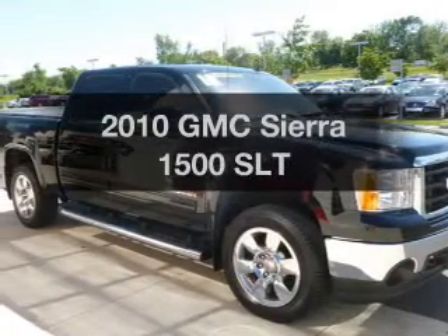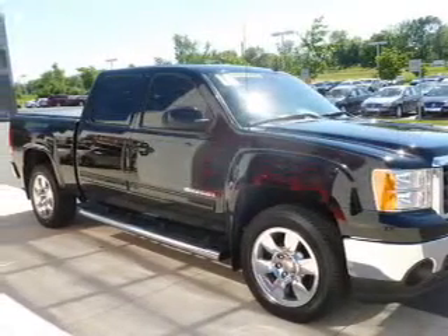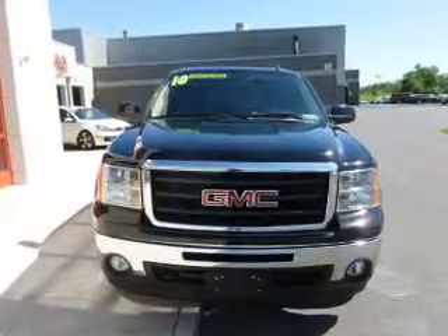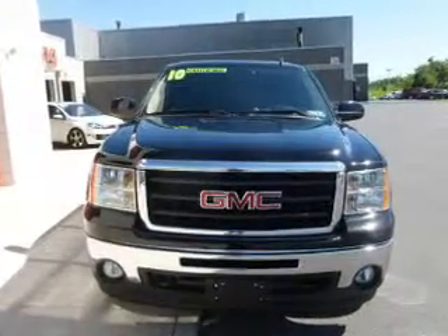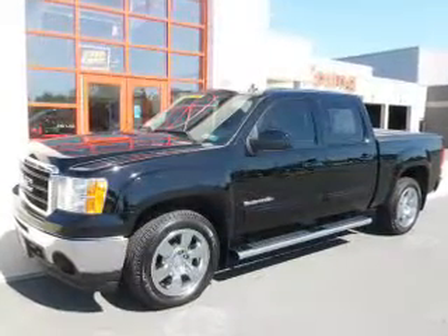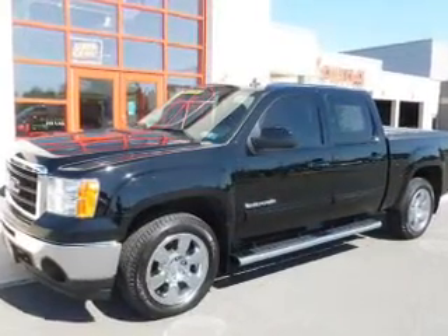Imagine yourself in this 2010 GMC Sierra 1500. If you're looking for a first-rate auto, this one could be yours today. The powertrain includes four-wheel drive with a powerful eight-cylinder engine that responds smoothly to its six-speed automatic transmission.